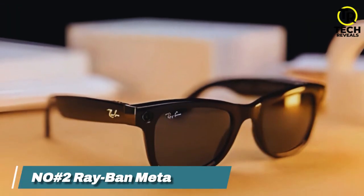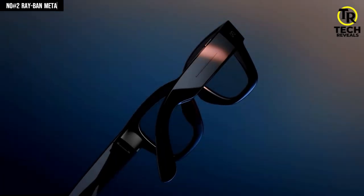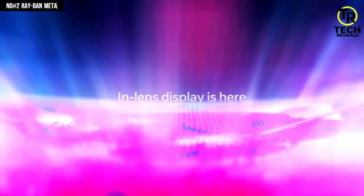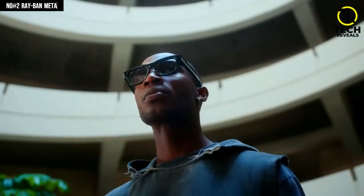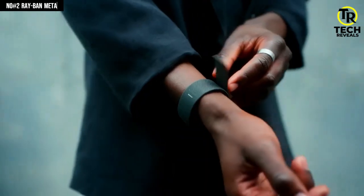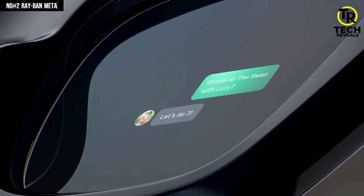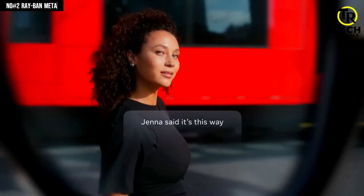Number 2: Ray-Ban Meta. You ever wear sunglasses and catch yourself just wanting more — like, what if they could do stuff beyond just shading your eyes? That's exactly where the Ray-Ban Meta come in, and suddenly cool meets useful. These look like iconic Ray-Bans, but inside they hide two mini open-ear speakers, so music and podcasts drift into your ears without a bulky headset. There's a 1080p camera built into the frame, meaning you can snap photos and videos hands-free. And with the Meta AI voice assistant integration, you can send messages or take calls just by tapping or talking.